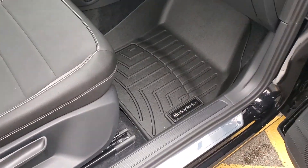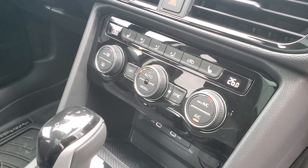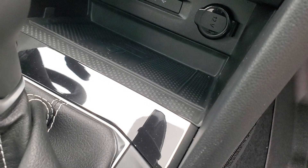We've got it outfitted here with the Muddy Buddy WeatherTech floor liners. There's your heated seats and ventilation controls, dual USB-C ports, and the wireless charging pad.